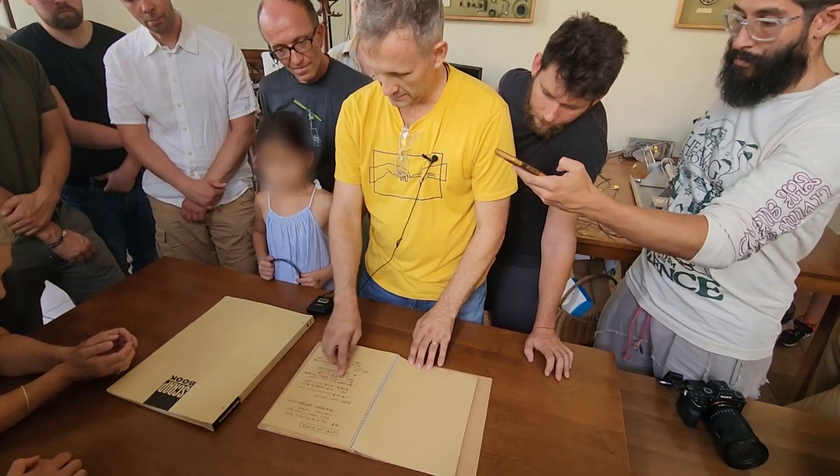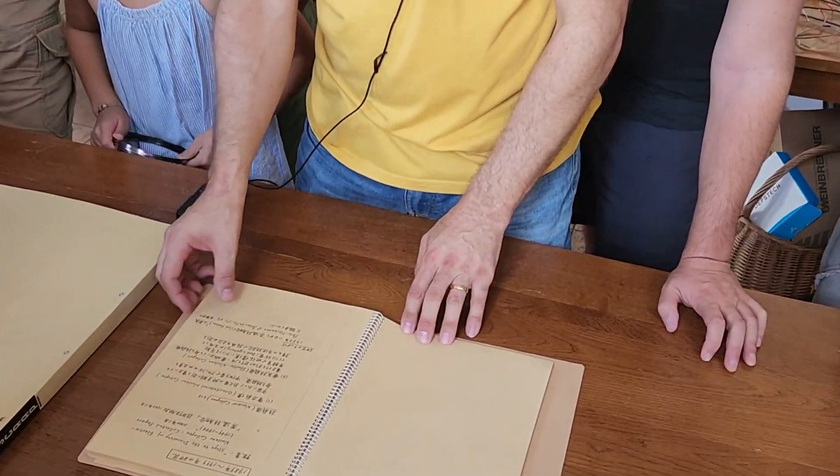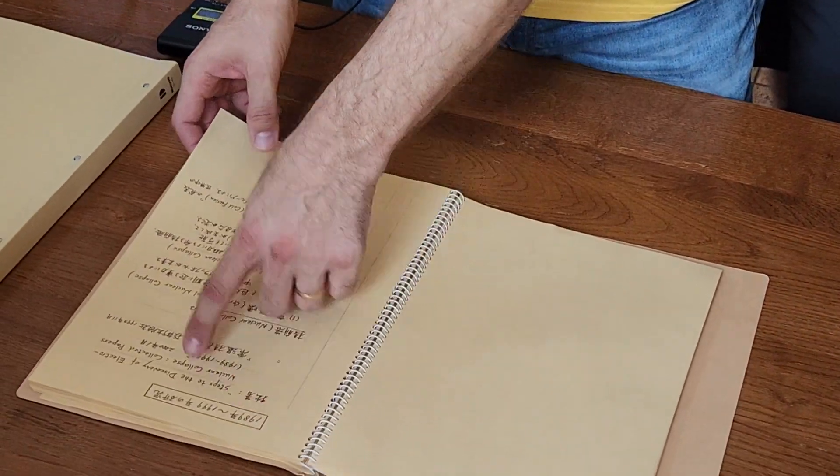Gravitational nuclear collapse, electro-nuclear collapse — that was the progression of his understanding. And so he's drafting the book here.